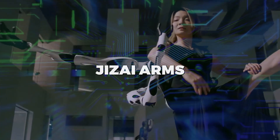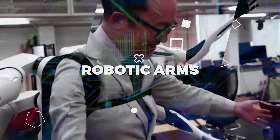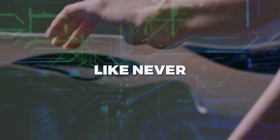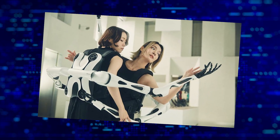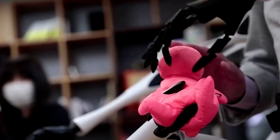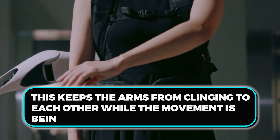Scientists and engineers at the University of Tokyo in Japan have created Jizai Arms — a set of interchangeable six robotic arms that can be worn like a backpack. Imagine being able to multitask like never before with the ability to control six robotic arms attached to your back. Jizai is a Japanese word that means autonomy and the right to do as one pleases.